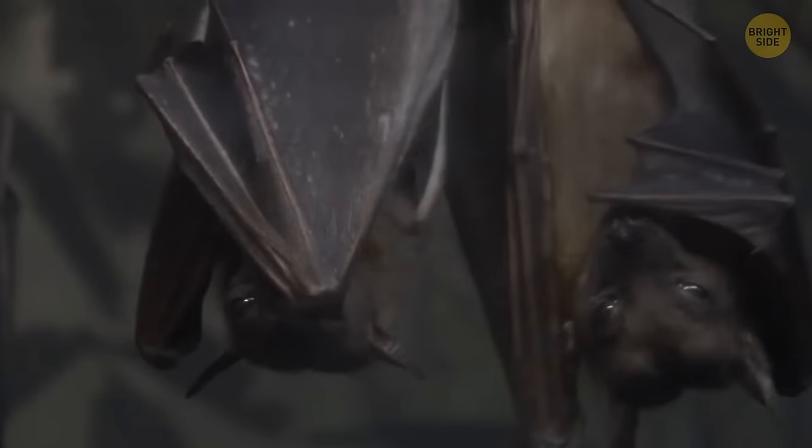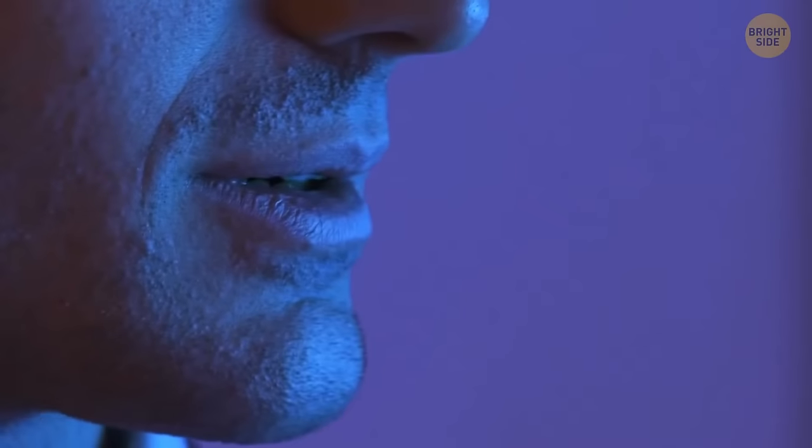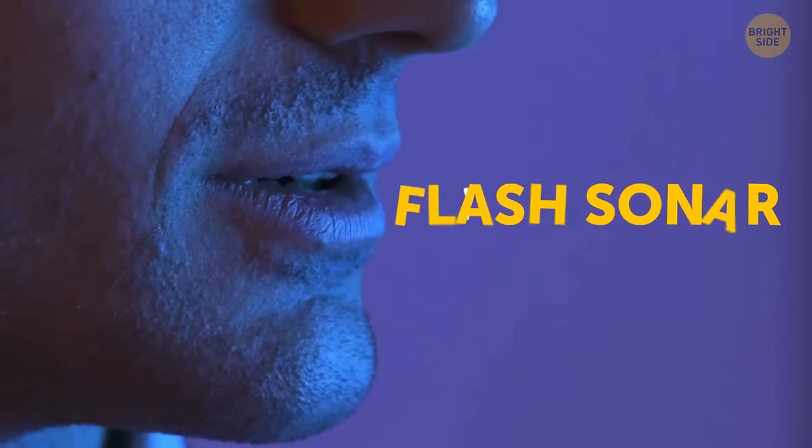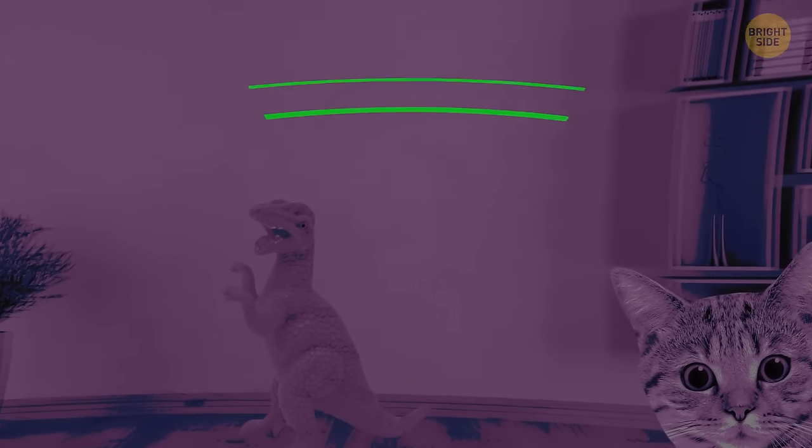Some animals, like bats and dolphins, can see using echolocation. There are also humans that can do something similar called flash sonar. They can use clicking sounds to make a 3D image of an area in their minds, allowing them to easily navigate through it. The more they click, the more flashes they get about a room or an area, giving them a better understanding of the place.